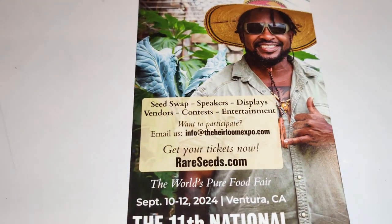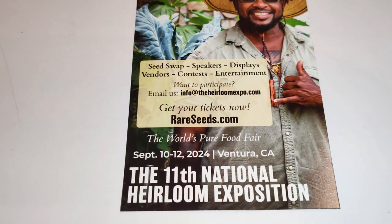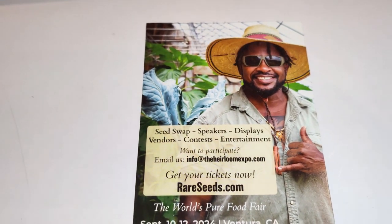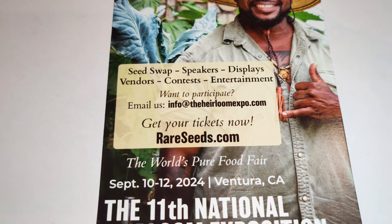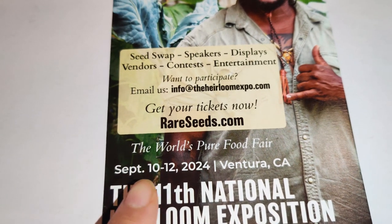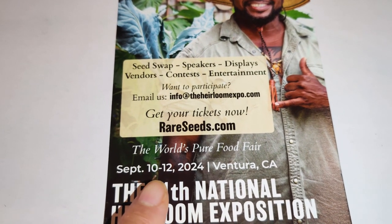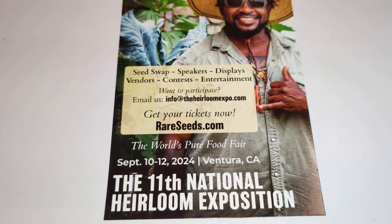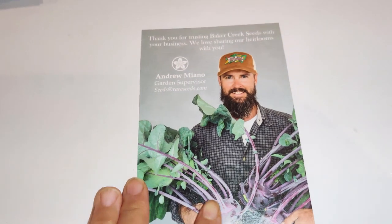I'd also like to mention the 11th National Heirloom Exposition in Ventura County — I'd love to go, it's great for homesteaders and gardeners. However, it's set in September when my kids are in school, so I won't be able to make it, but I wish I could. Thank you for packaging my seeds so carefully.